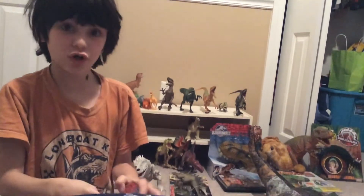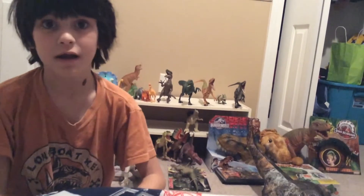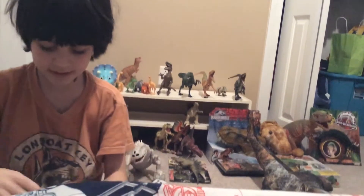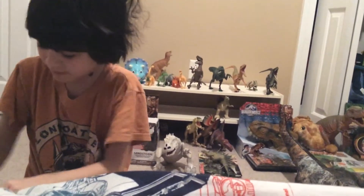Hi guys, today I am going to show you a Jurassic World truck that I have gotten for Christmas. And it is really cool. So, let's take it out and see what's inside.